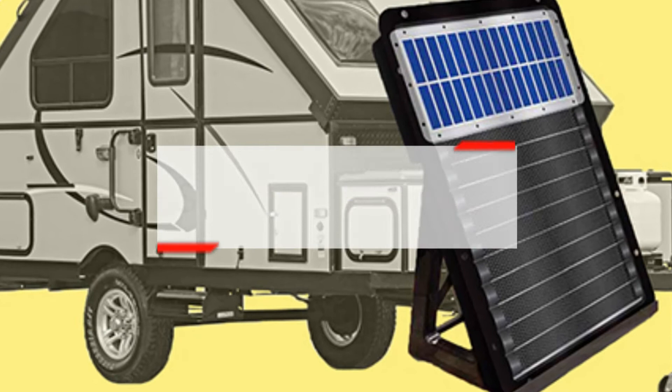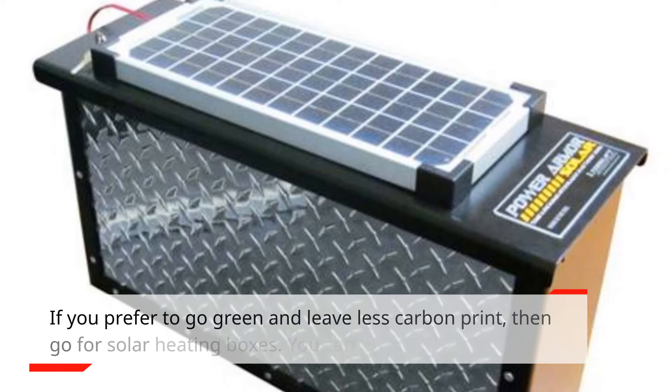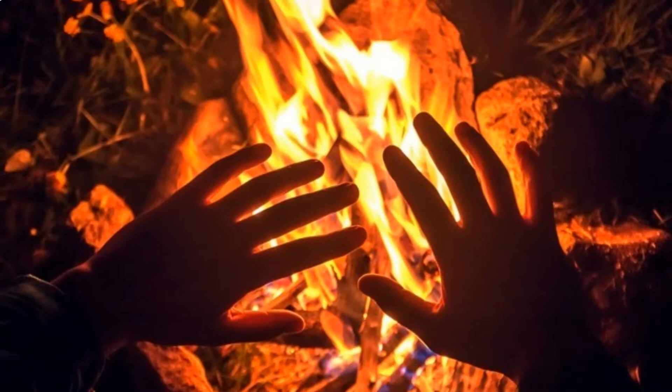Solar heating box: if you prefer to go green and leave less of a carbon footprint, then go for solar heating boxes. You can even make your own. These boxes collect heat and transfer it inside the RV via convection.